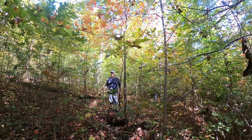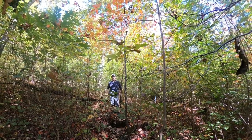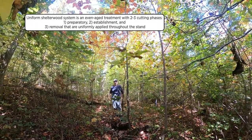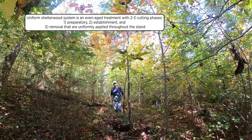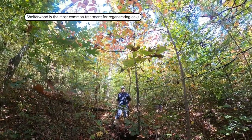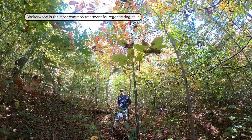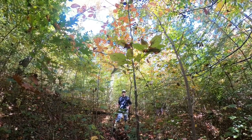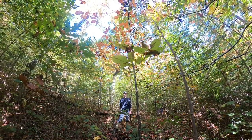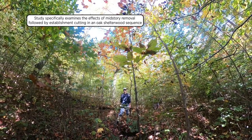We're on Berea College Forest in another long-term study looking at the uniform shelterwood system — an even-age method with at least two phases, if not three: the preparatory cut, the establishment cut, and the removal cut. The shelterwood is probably the most prevalent prescribed approach for regenerating oak at this time. Unlike gap treatments that fall under an irregular shelterwood system applied at different patterning across the stand, it's uniformly applied. This study was established in 2003 to look at the effects of mid-story removal followed by establishment cutting in the oak shelterwood sequence.